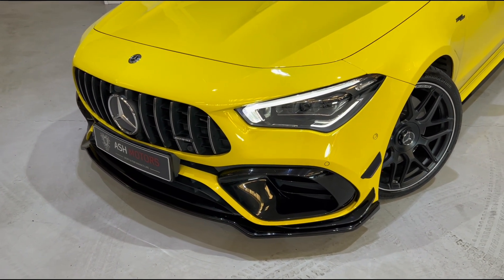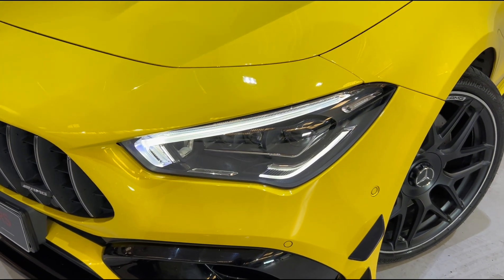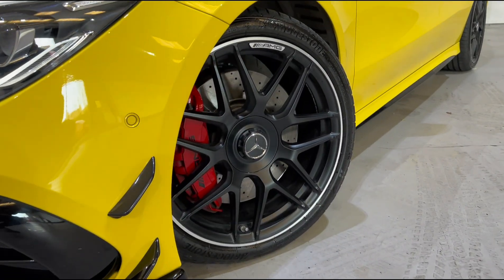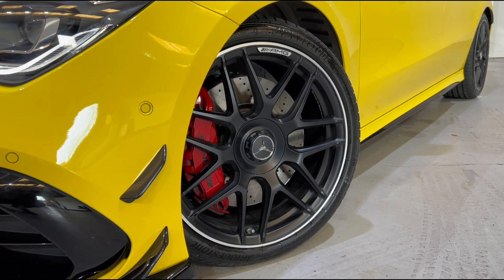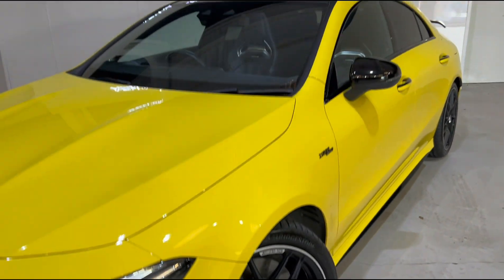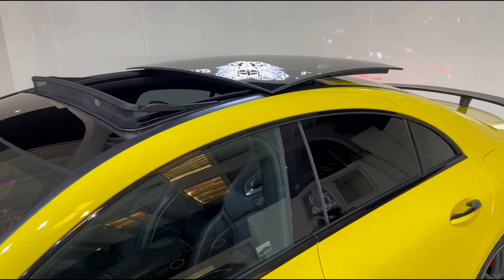Up front we've also got Mercedes multi-beam LEDs which do a fantastic job of lighting up the road ahead at night. Coming down to the wheels, you'll see the stunning AMG multi-spoke alloys in black, and sat behind those are lovely contrasting metallic red brake calipers which really set the color scheme of this car apart — it looks super aggressive.